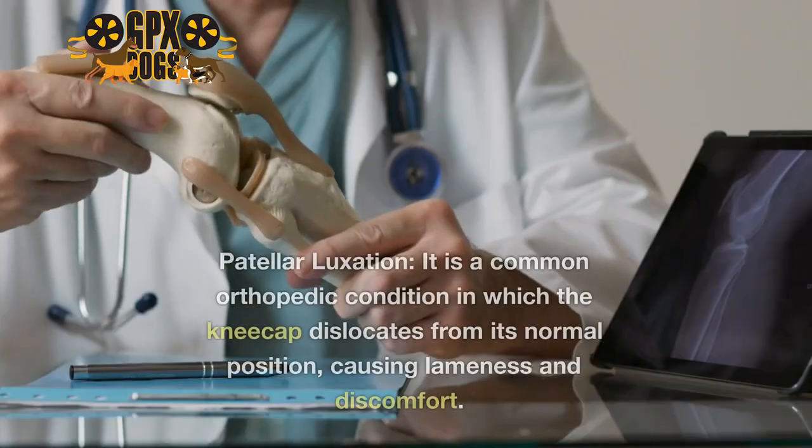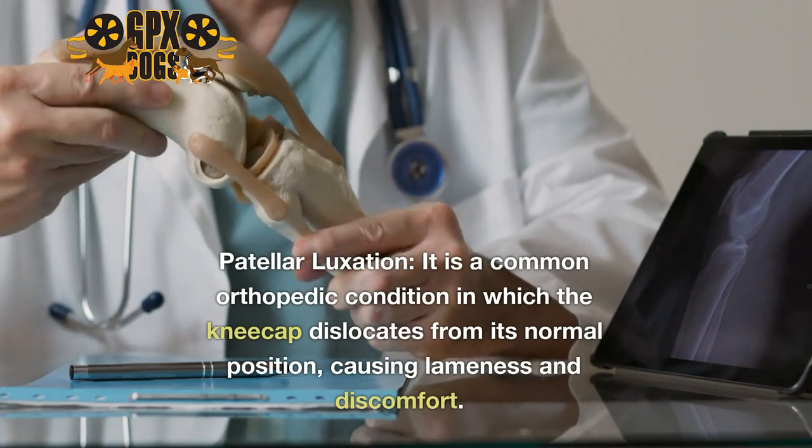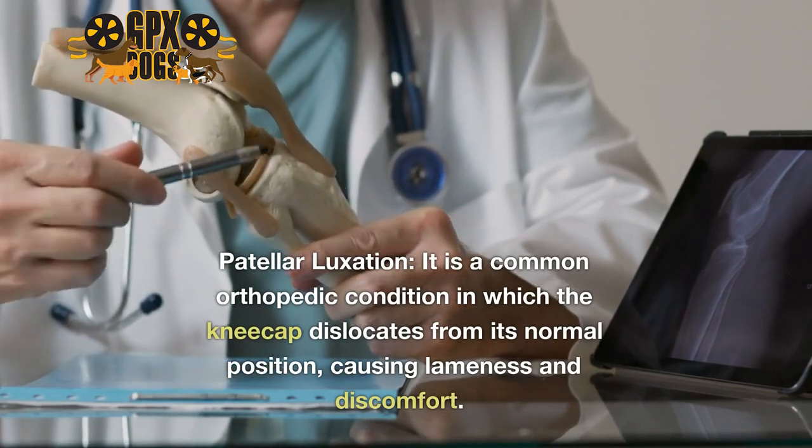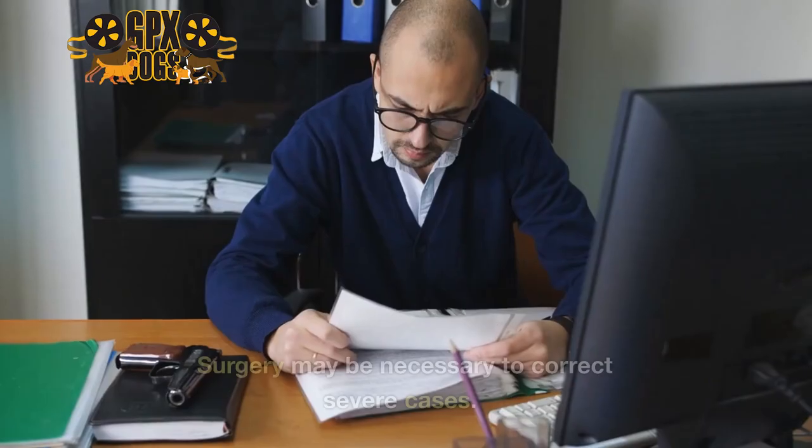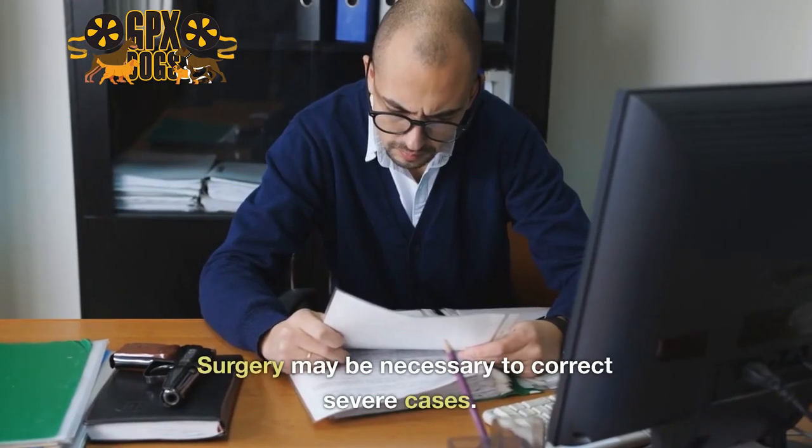5. Patellar Luxation. It is a common orthopedic condition in which the kneecap dislocates from its normal position, causing lameness and discomfort. Surgery may be necessary to correct severe cases.